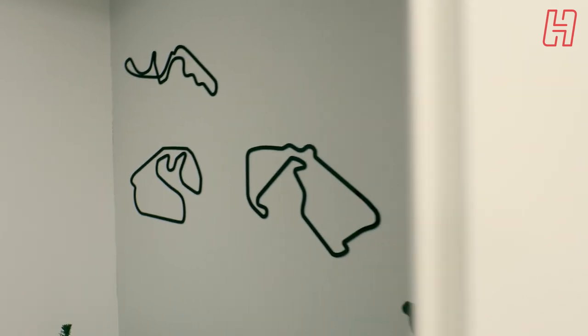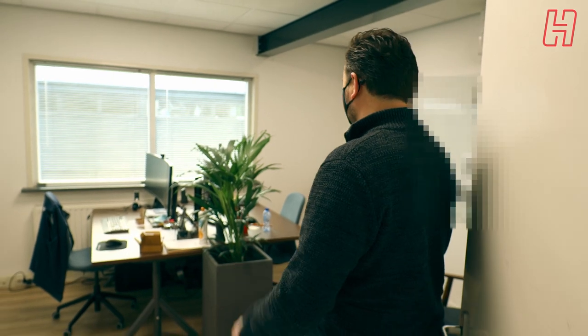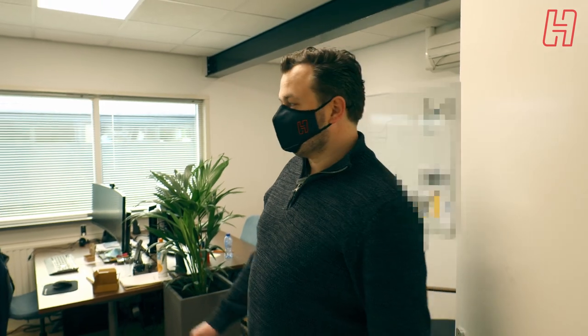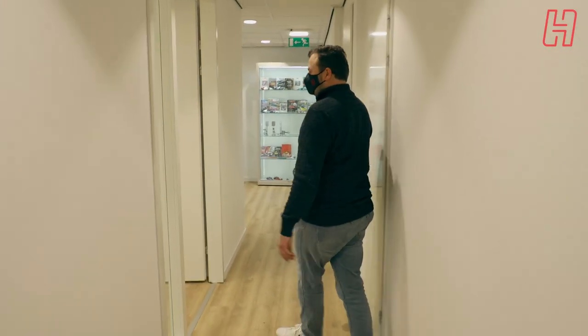This is where Jordi works — one of our product engineers — and also where Mark works; he's responsible for purchasing and is the account manager for the business market. There will be a few things blurred in this room because some development is going on here. We've got a cool piece of artwork from Max Verstappen on the wall. The office is empty partly because of COVID-19; we tend to work from home when possible, so people are here when they need to be and work from home when they can.